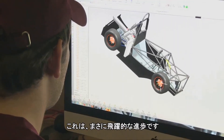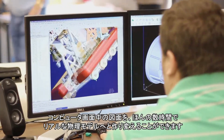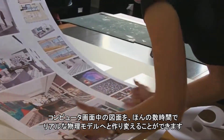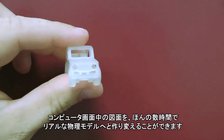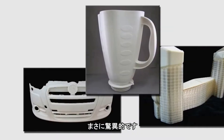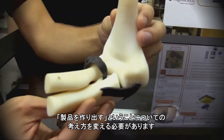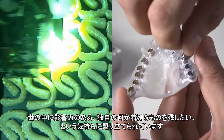This is just a quantum leap forward. It allows us to take what's on the computer screen and turn it into a real-life physical model in a matter of hours. There is very much a wow factor. It really changes the way we think about production. Being able to make a difference and leave my mark is really what inspires me.